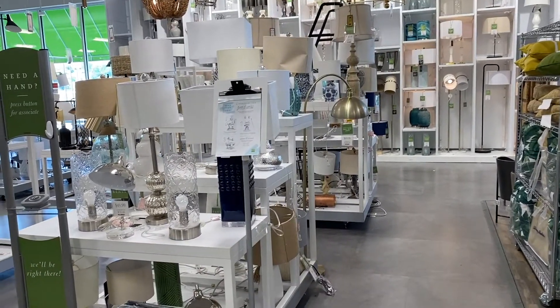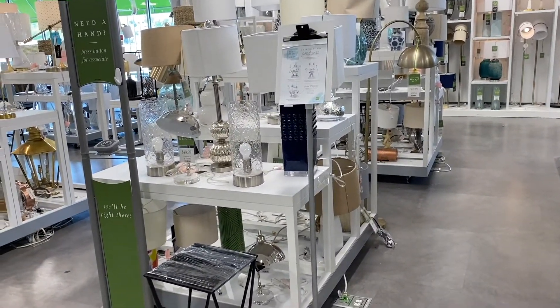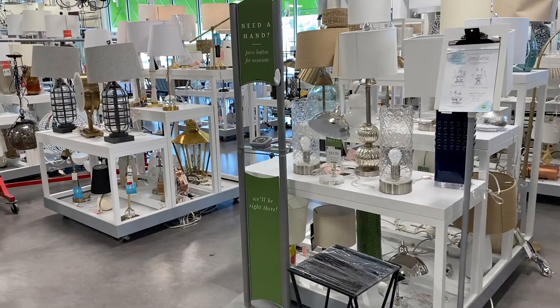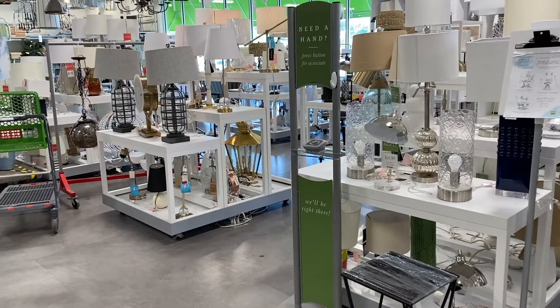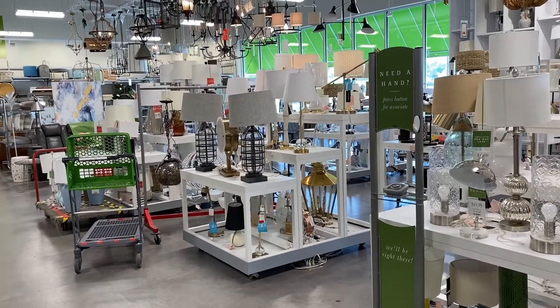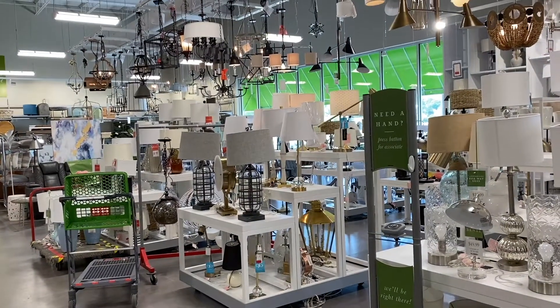You cannot leave HomeSense without going into the lighting section — it is so huge. I'm just panning around so you can see how far back this lighting section goes, and then we'll go in for a closer look at some of the items.